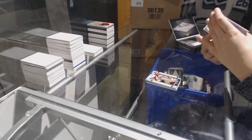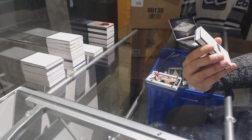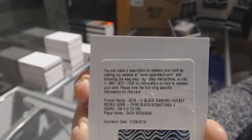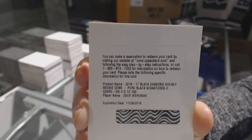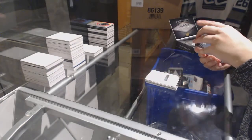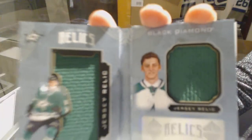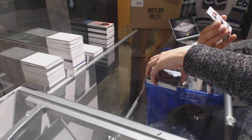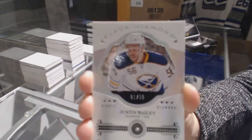Redemption — interesting. For a pure black signature rookie jumbos, numbered 199 for the Columbus Blue Jackets — Zach Werenski. Told you I was going to get you something good for your first break — numbered 299, rookie dual jersey booklet of Jason Dickinson. And we finish off with a single diamond rookie, number 1 of 99, for the Buffalo Sabres — Justin Bailey.